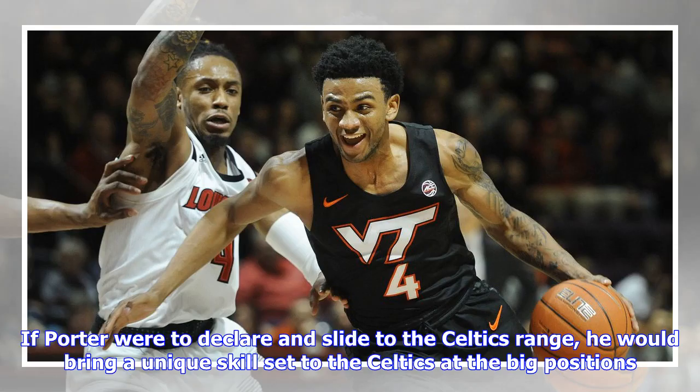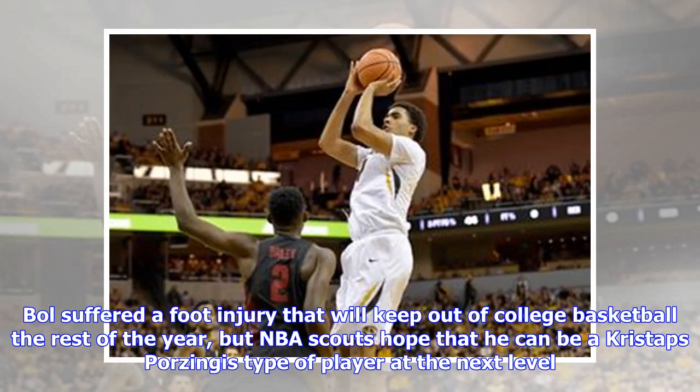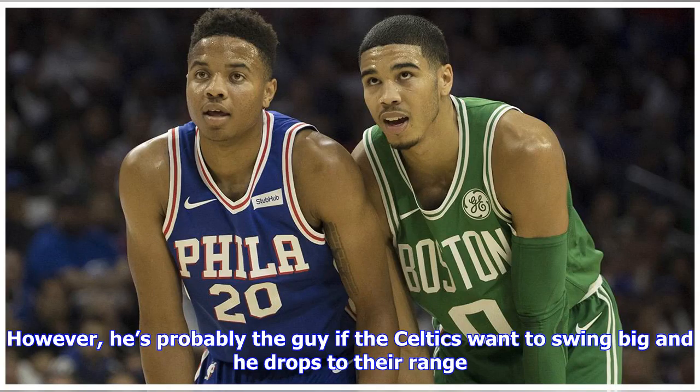If Porter were to declare and slide to the Celtics' range, he would bring a unique skill set to the big positions. If the Celtics wanted to gamble on upside, Oregon's Bol Bol would be worth a look as a fluid seven-foot-three-inch shooter. Bol suffered a foot injury that will keep him out of college basketball the rest of the year, but NBA scouts hope he can be a Kristaps Porzingis-type player at the next level. Staying healthy will be important for Bol, because there's substantial risk in selecting a player as thin and with as many question marks as him. However, he's probably the guy if the Celtics want to swing big and he drops to their range.